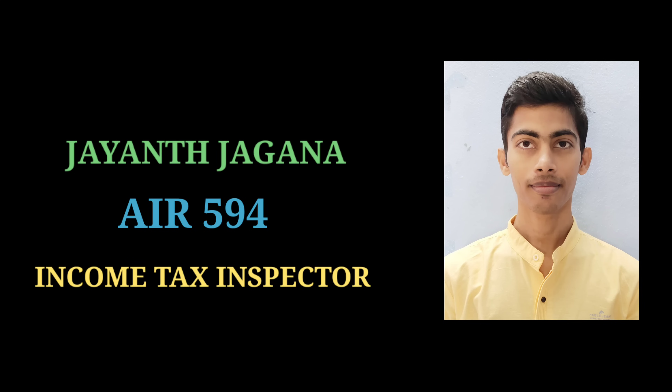Hello everyone, this is Jayanth. I secured a rank 594 in SSC CGL 2022 and got selected as an Income Tax Inspector.